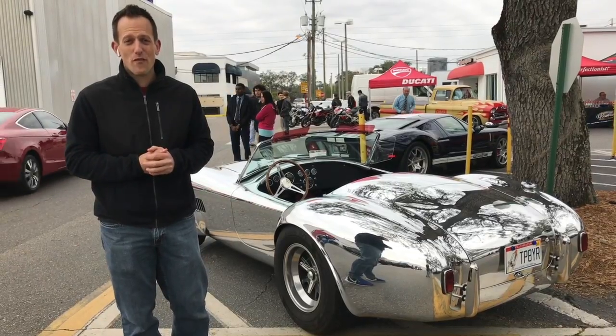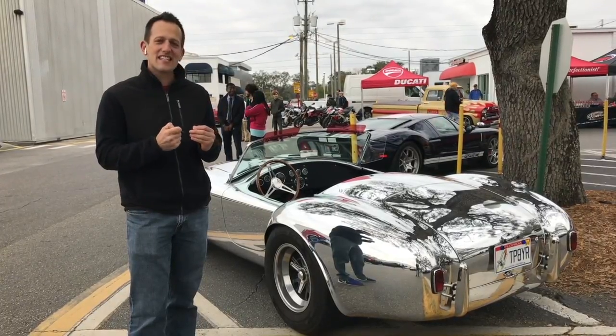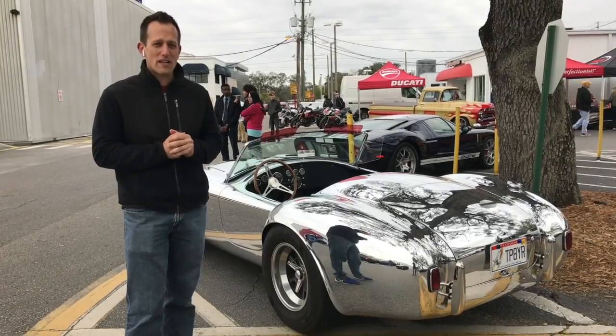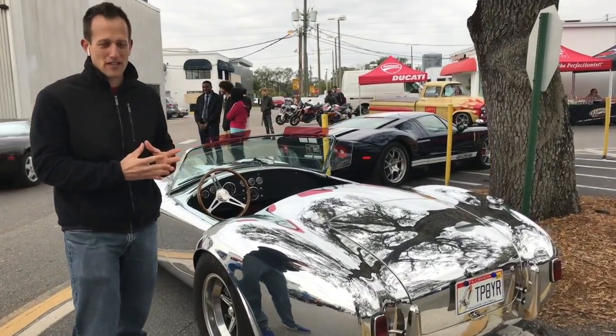Hey guys, what's up? It's Joe Raiti from Raiti's Rides and I have a shiny treat for you right behind me. This is a 427 Cobra. Now when we say 427 Cobra, this is not an original 427 Cobra — this is a replica.